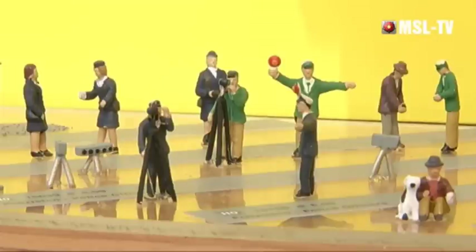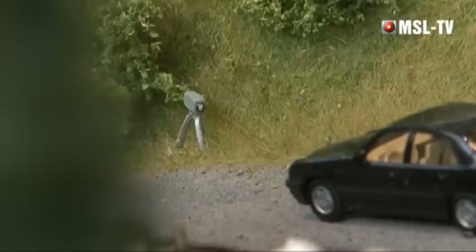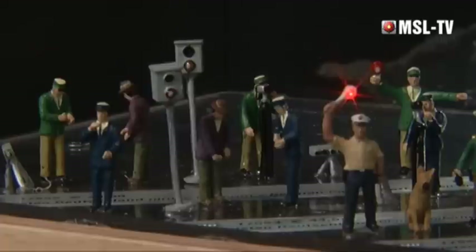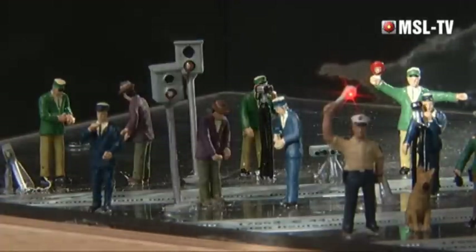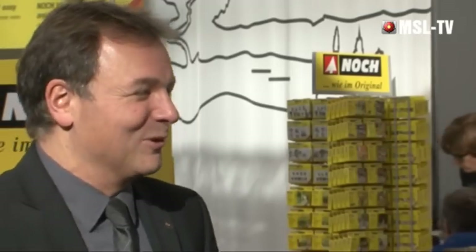Es gibt auch eine Neuheit bei den beleuchteten Figuren: eine Radarfalle – sowohl der stationäre Starrenkasten als auch ein mobiles Radarmessgerät, die beide blitzen. Mit einem Zeitverzug von einigen Sekunden leuchtet dann die rote Kelle des Polizisten auf. Ein kleiner Gag: Nicht jede Messung gelingt, so wie im wahren Leben – dann leuchtet die rote Kelle nicht.